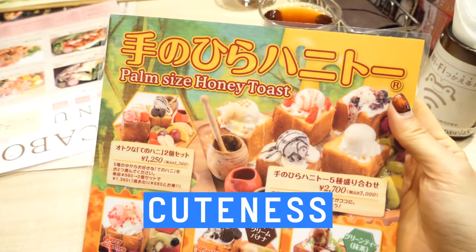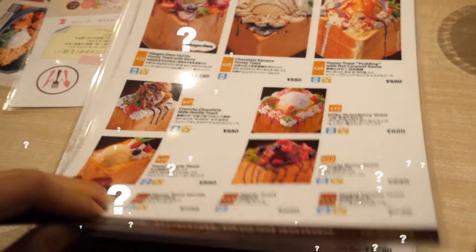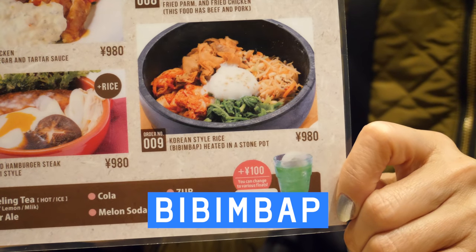The menu features palm-sized honey toast — one option almost looks like it has an egg yolk on top, but it must be ice cream. So many choices! There's also a tower of onion rings that looks like noodles on top, and they even sell bibimbap.